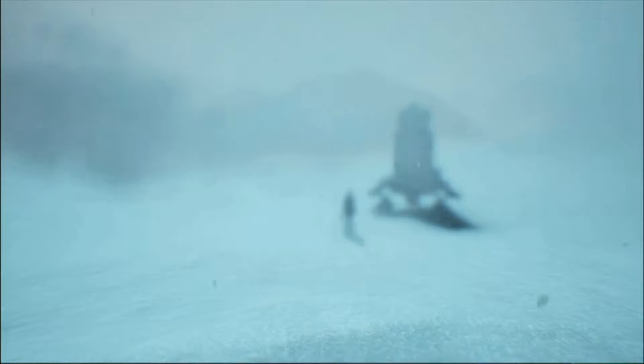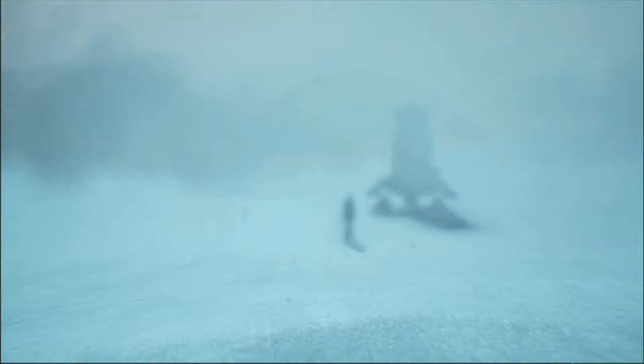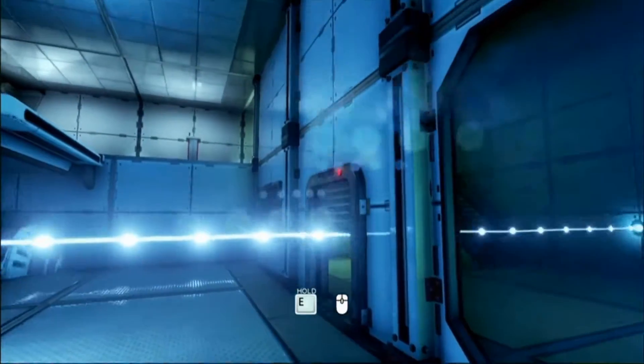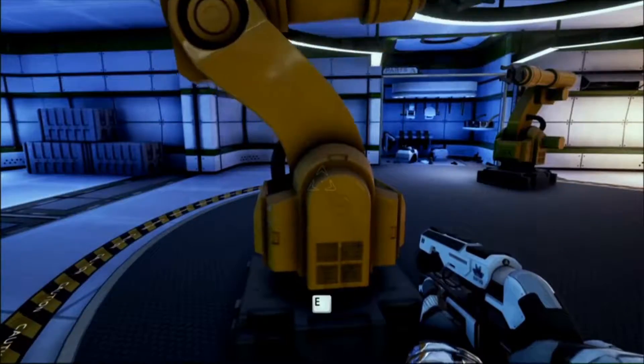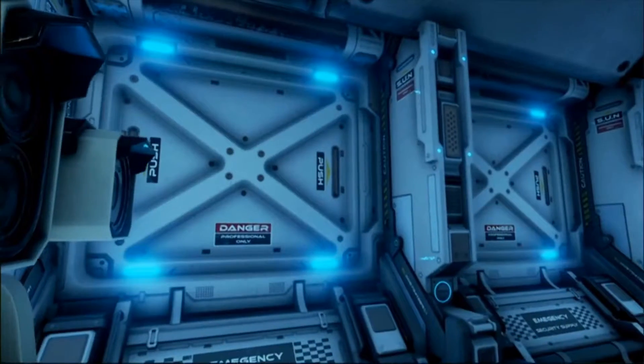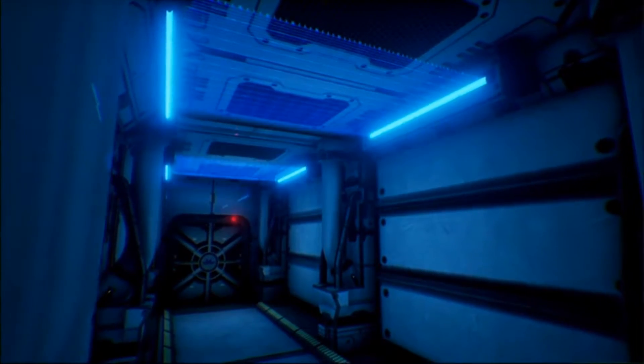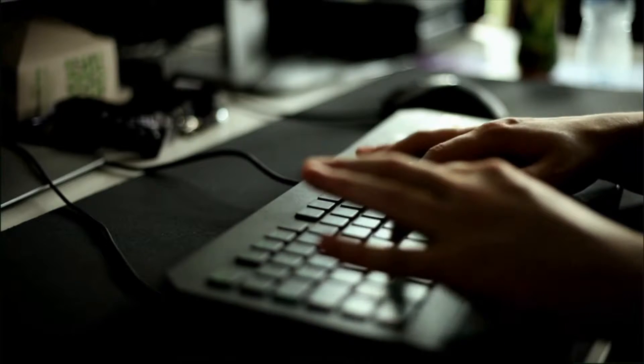The Turing Test is a first-person puzzler set on Jupiter's Ice Moon Europa. We started with a common science fiction question: is there life on Europa? We went to scientific advisors to try and get an idea of what that life would actually be. So we're telling a science fiction story — it is really fictionalised, we have lasers and all this kind of stuff — but it's based in an underlying reality of wanting to tell a story that could actually be true.